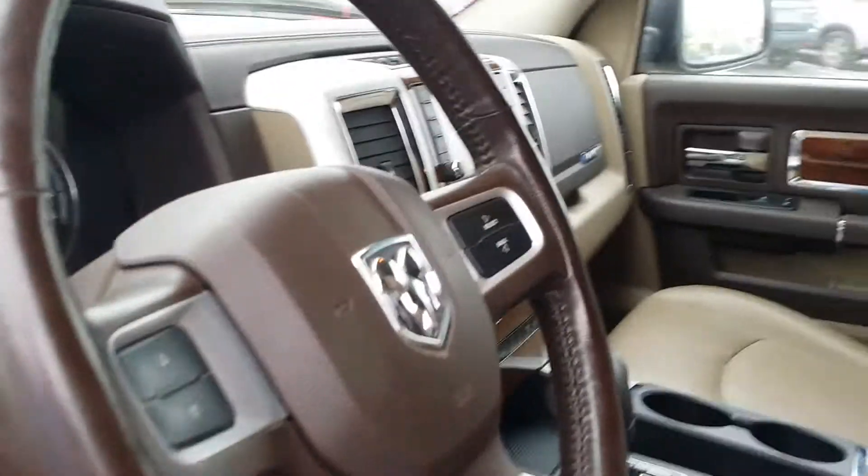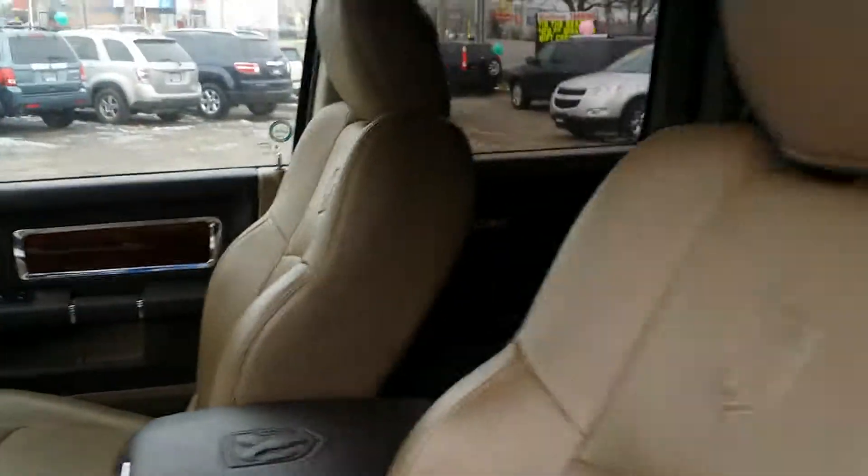And then on the inside you do get your nice Dodge Ram front fascia, your steering wheel mounted audio controls — you get absolutely everything.